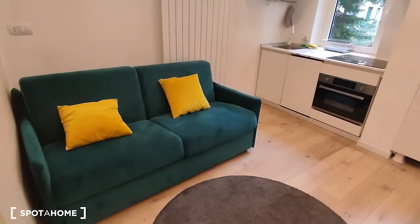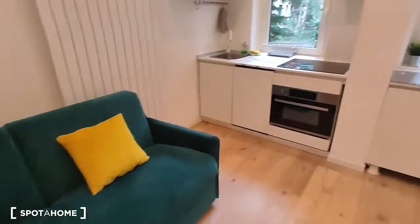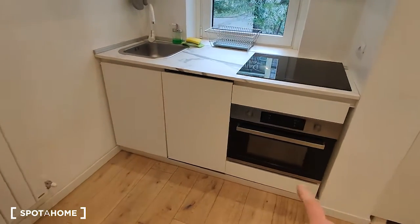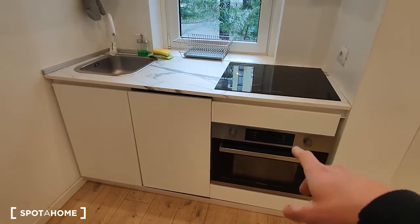Here, as you can see, we have the living room. Here is the sofa, and on this side we have the corner with two very nice windows. Here it's furnished with the microwave and the oven, and the cooking station which works without gas.